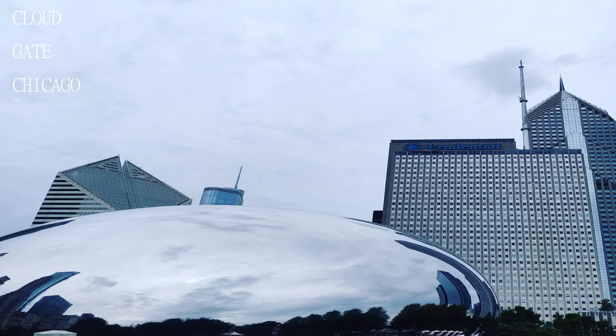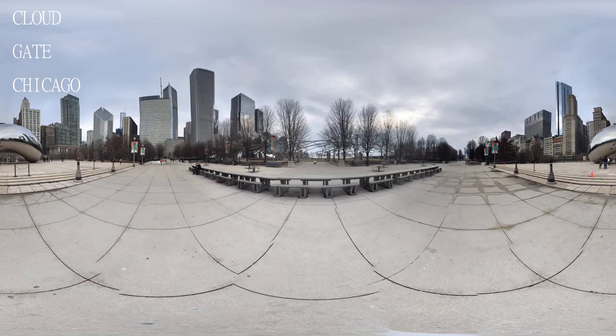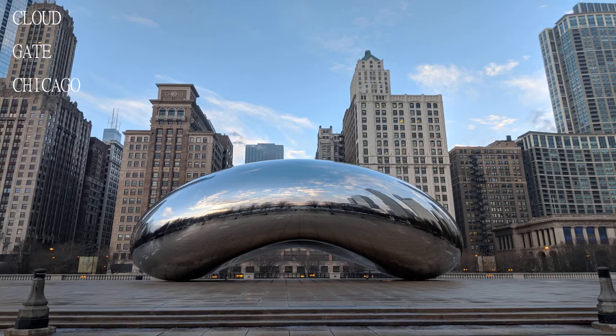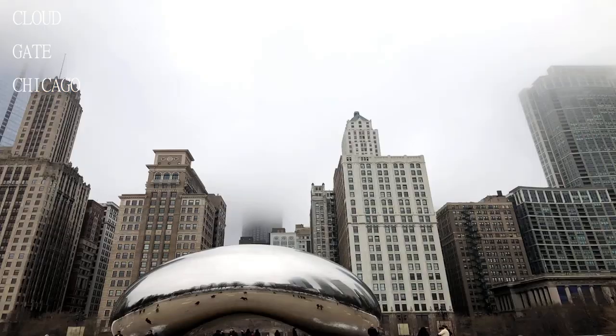Have you even been to Chicago if you haven't been to the Bean? Free skating if you own your own skates in the winter, and always movies or shows going on in the summer. Such a good place to go with friends or by yourself.